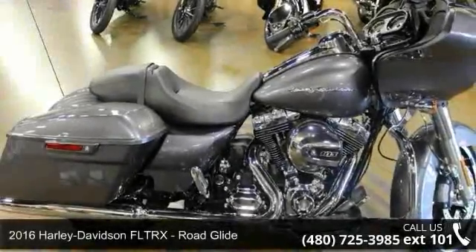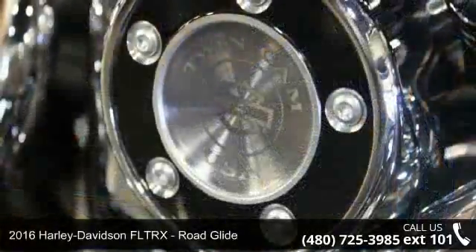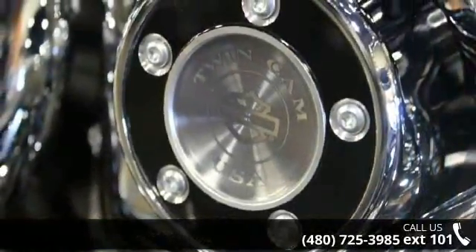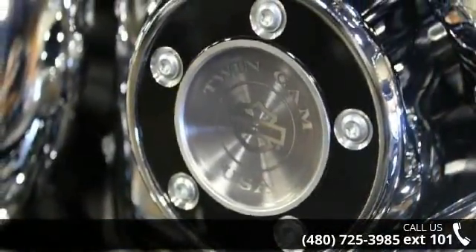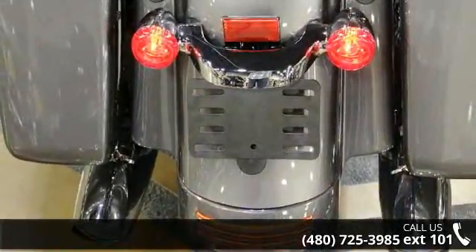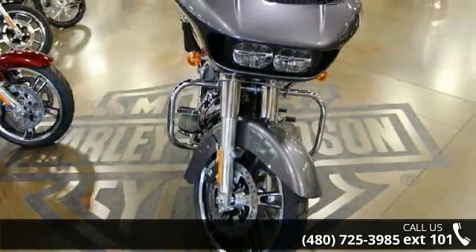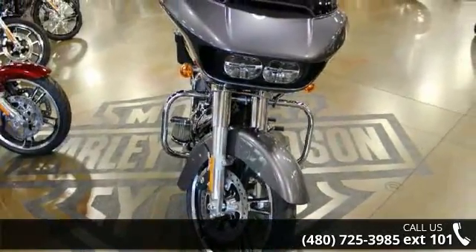Check out this 2016 Harley-Davidson FLTRX Road Glide. If you're looking for a solid bike, look no further. Low mileage is an important factor in your purchase, and this one delivers a low odometer reading. A test ride is waiting for you. Call now to schedule an appointment at our dealership.